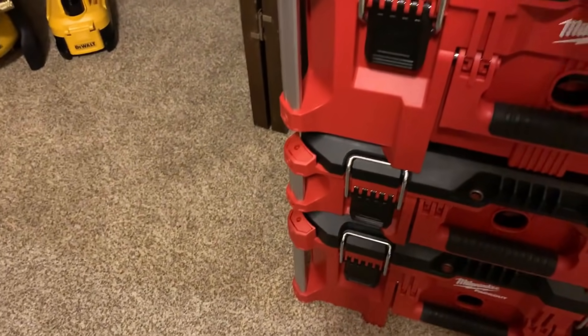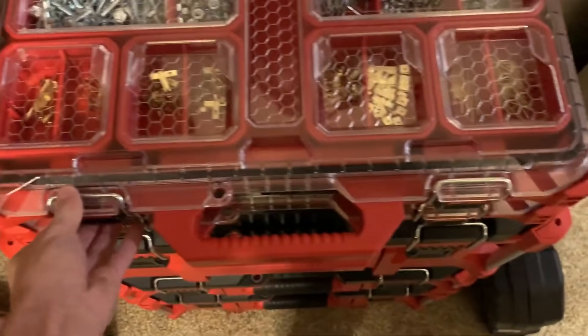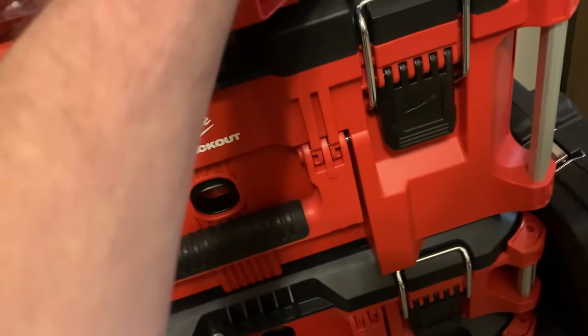I'm not gonna show you guys all this stuff because not everyone's interested in tools. But in here we got just some basic fasteners — just to be safe. It's always nice to have something around, stuff to hang pictures. Got another box like that with fasteners underneath — just screws, nuts, bolts, etc.